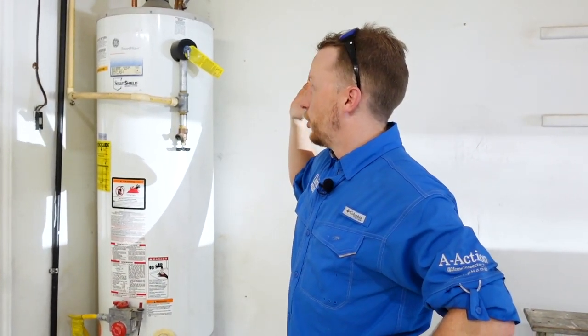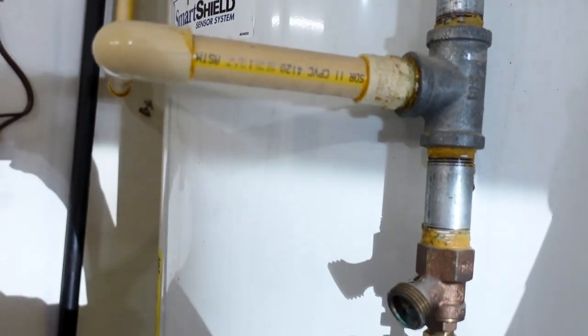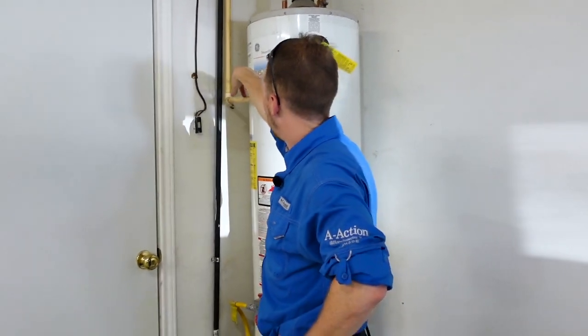The next major component is the water heater. You want to scan these things from the top down. This leads into the same reason why I believe they need a plumber to come in and further evaluate this property. You have heavy corrosion, the temperature and pressure relief valve is in question, and it's a 2007 water heater. When you have all of these things along with the weird plumbing in the attic space, this was probably not done by a licensed professional. It just adds on to what you're about to tackle whenever you're purchasing a flip home.